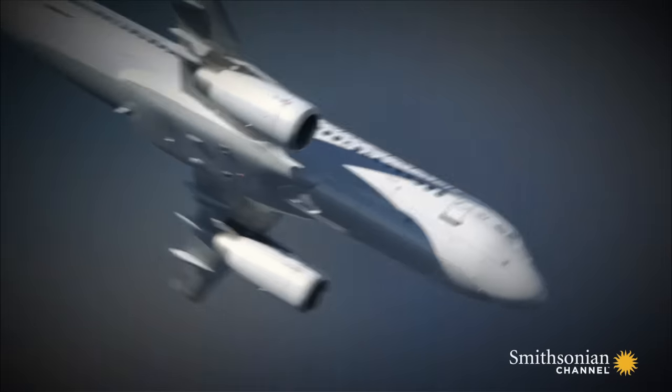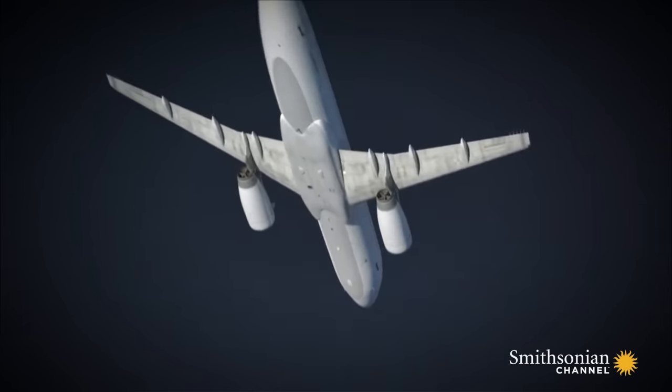With their plane in a catastrophic stall, the seven men aboard Flight 888 were doomed.